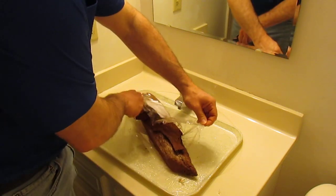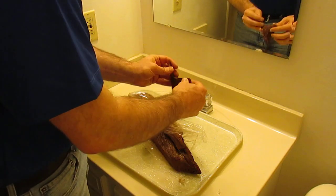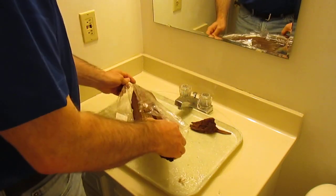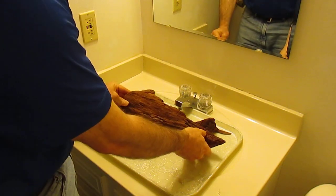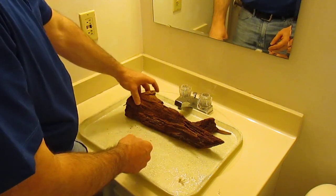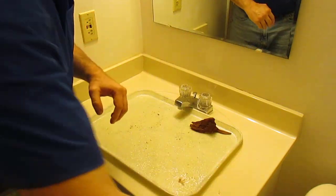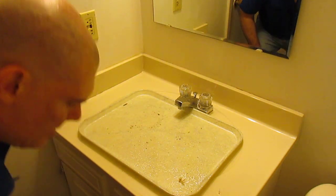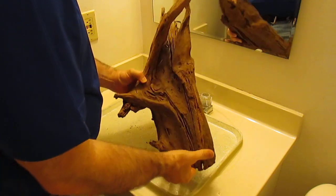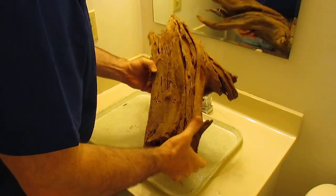This piece of driftwood came in plastic wrap — I'll open that up so we can get a look at it. There's actually a small piece there, and this nice piece that should hide a heater very well in a 10-gallon tank. And lastly, an extra large piece of Malaysian driftwood. Hopefully I can use this to hide the intakes in one of my larger tanks.